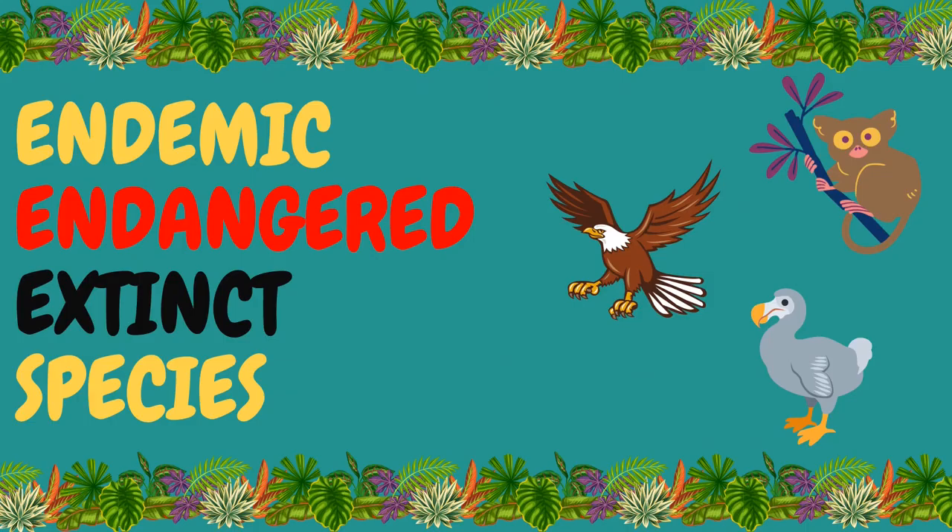Let's begin by differentiating endemic, endangered, and extinct species from one another.